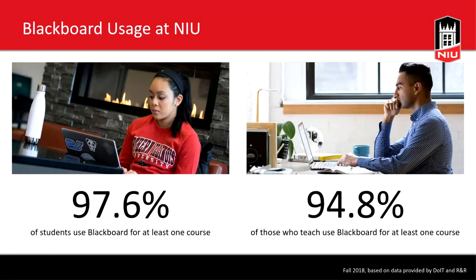As we think about the next stages of Blackboard, I want to first talk about where we are now. NIU has had Blackboard for about 18 years, and growth has happened really organically. As of fall 2018, over 97 percent of students used Blackboard for at least one course, and nearly 95 percent of those who teach at NIU use Blackboard for at least one course — about 83 percent of course sections, with four and a half courses on average per student.